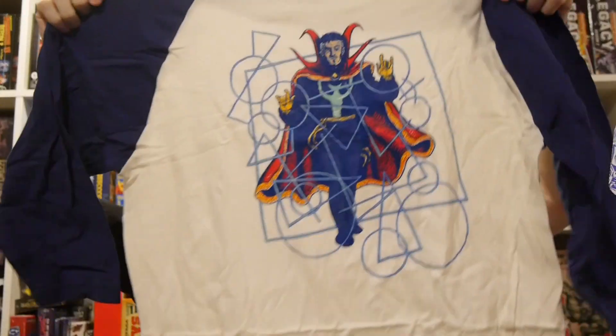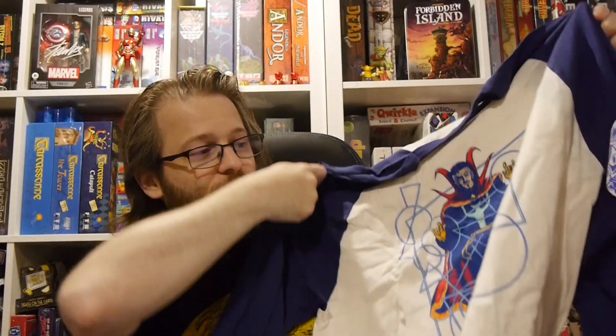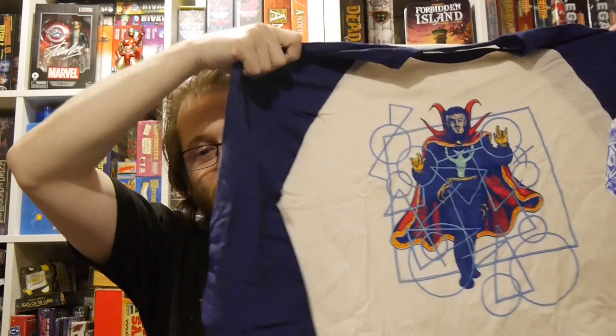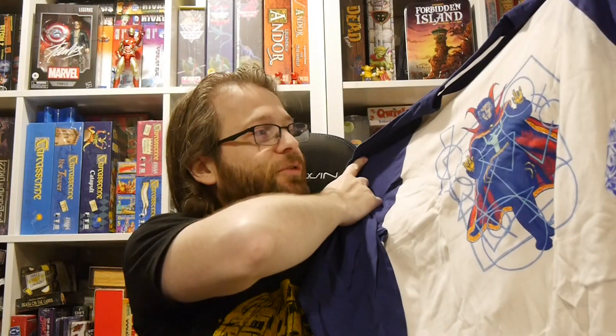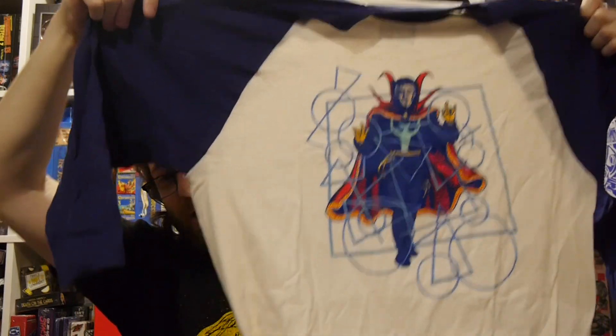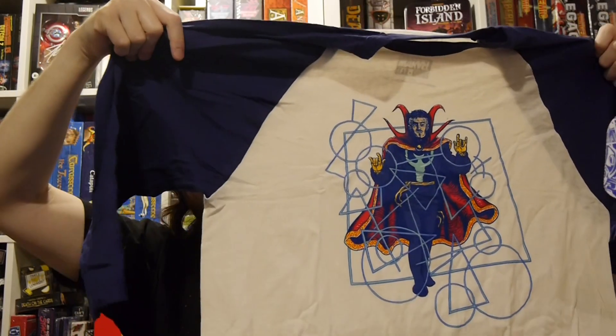Immediately we are starting with a t-shirt featuring Dr. Strange. I think this could probably tell you when this was supposed to be released. It is a baseball tee, which I kind of go back and forth on as far as styles. I don't know how well I look in that. But the Dr. Strange t-shirt — I actually think it's a pretty cool design. I'm kind of digging it. Just nice, simple, Strange on a t-shirt. Nothing too crazy. So far so good — I'm fairly happy about it.